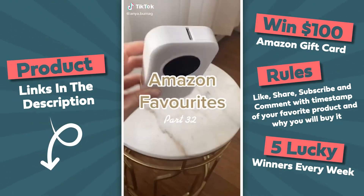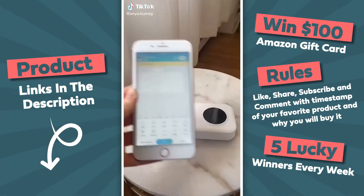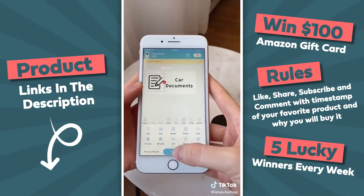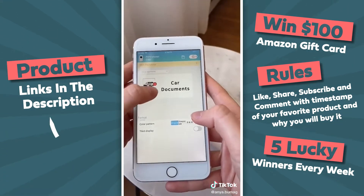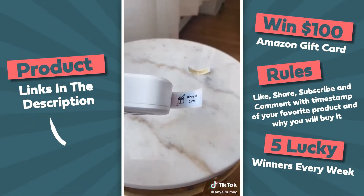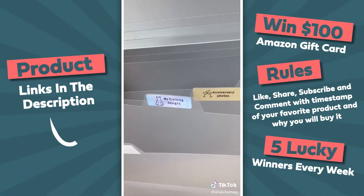This ice roller comes with two detachable heads that you can keep in the freezer — it's great for eye puffiness, migraines, or even muscle pain relief. Amazon favorites, part 32. This label maker allows you to 100% customize your labels using an app. You can do so many things with it including adding icons, borders, and your own images. They also sell a variety of differently colored labels, including a transparent one, so you can make it stand out even more.